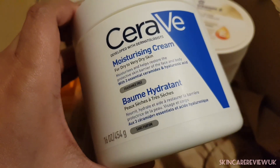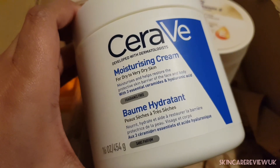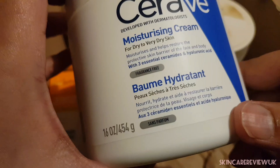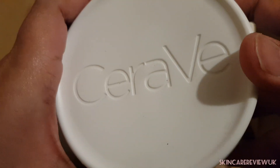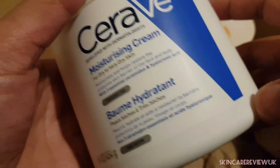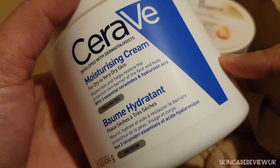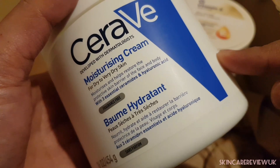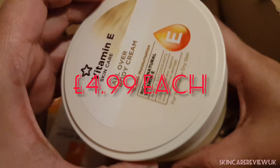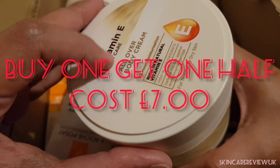I bought the CeraVe Moisturizing Cream — this is the big jar. I normally use the 177ml one but that was out of stock, so I bought the big jar. It will be really useful throughout the year. I have a review of this product on my channel if you want to check it out.